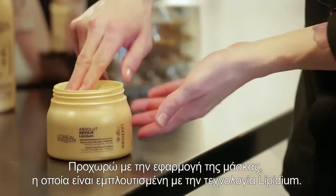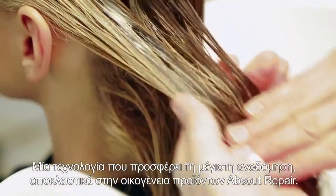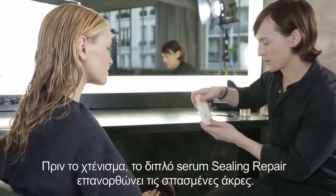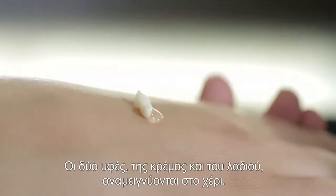I apply the mask enriched with Lipidium — an ultra-repairing technology exclusive to Absolute Repair. It combines lipids, ceramides, lactic acids, and phyto-keratin. Before blow-drying, the double serum seals the split ends; this cream-oil texture mixes in the hand.